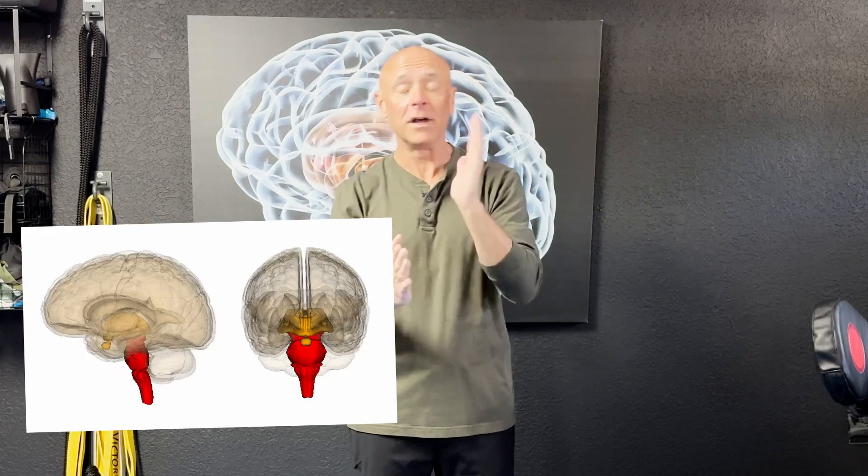We have a right side of our brain and left side of our brain — right hemisphere, left hemisphere. So we have a hemisphere that's sitting on top. And then underneath that, we have our brainstem. And the brainstem is also divided into a right side and a left side.